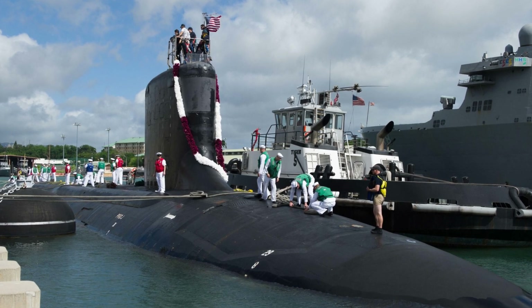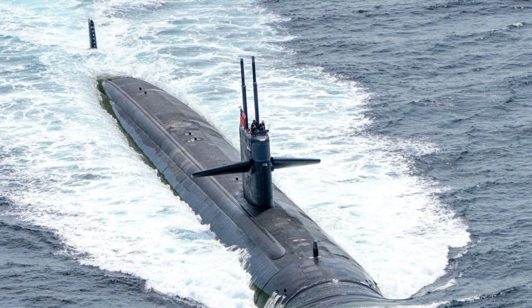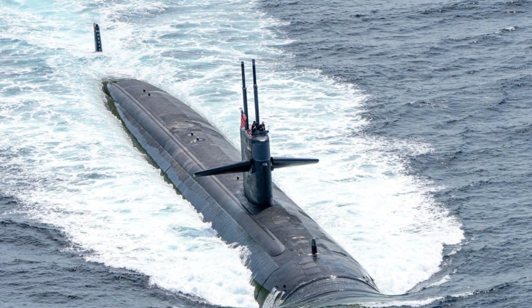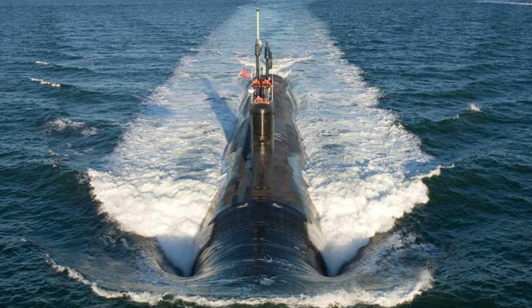Developed during the mid-20th century, nuclear submarines completely transformed naval warfare. Their primary advantage over conventional submarines is that they need not surface for long periods due to their nuclear propulsion systems.